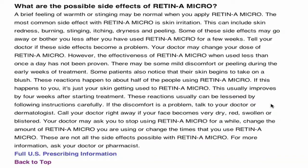Back to Retin-A and its side effects. Dryness of the skin can occur. Some might even experience redness, scaling, itching, and burning. Yikes.